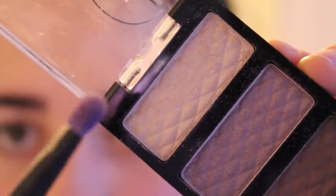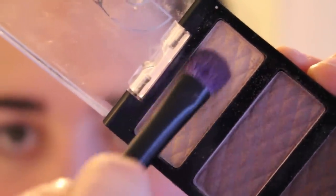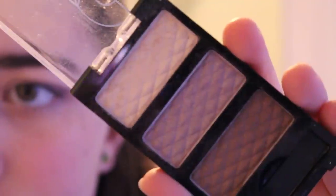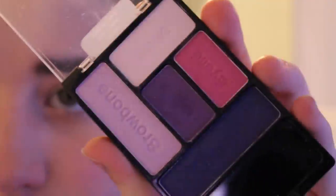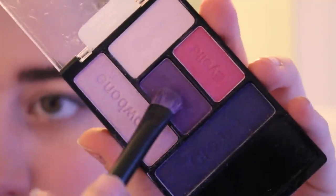Now I'm going to take this NYC Trio and take the lightest color on the top and put that all over my lid. Then I'm taking this purpley color and putting that on my outer corner and blending it into the crease. Since that wasn't very pigmented, I took this purple shadow from my Wet n Wild palette and put that in my outer corner to make it a little darker and more defined.